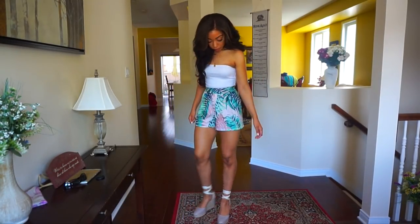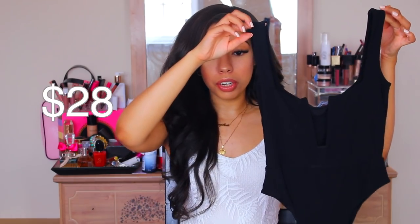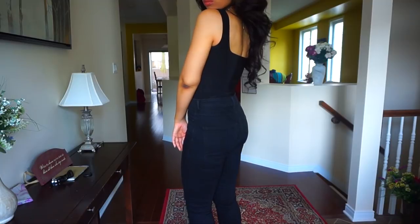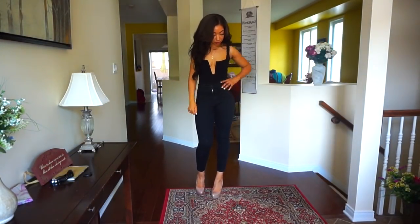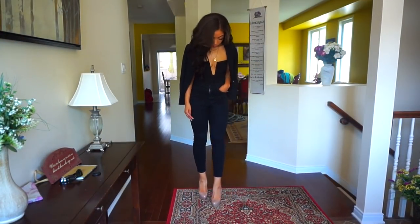I paired them with gold jewelry and some wedges for a super cute daytime look. I'll put the prices on the screen next to each item, and they'll also all be linked in the description bar if you want to check them out. One of the easiest ways to look chic and expensive is to go with a neutral color palette, plain with no prints. You guys know I'm bodysuit obsessed, so I picked up this black tank top star bodysuit. It's perfect for going out because it has a deep V underwire bra in it, so it's pretty low cut.